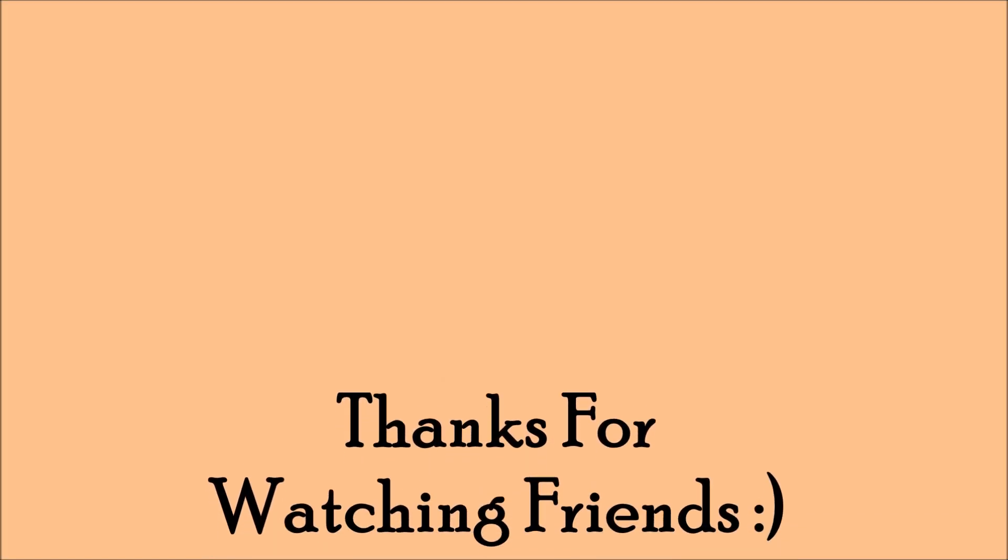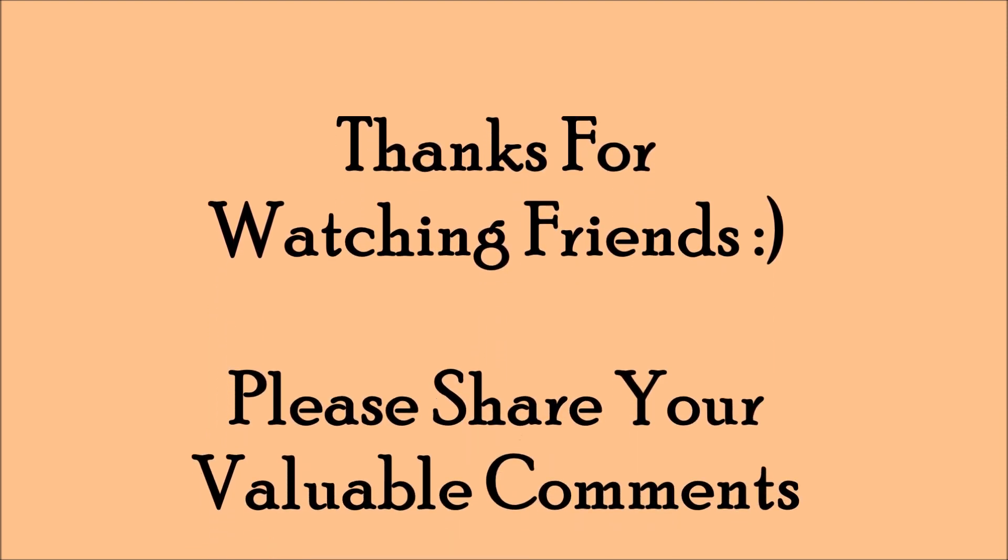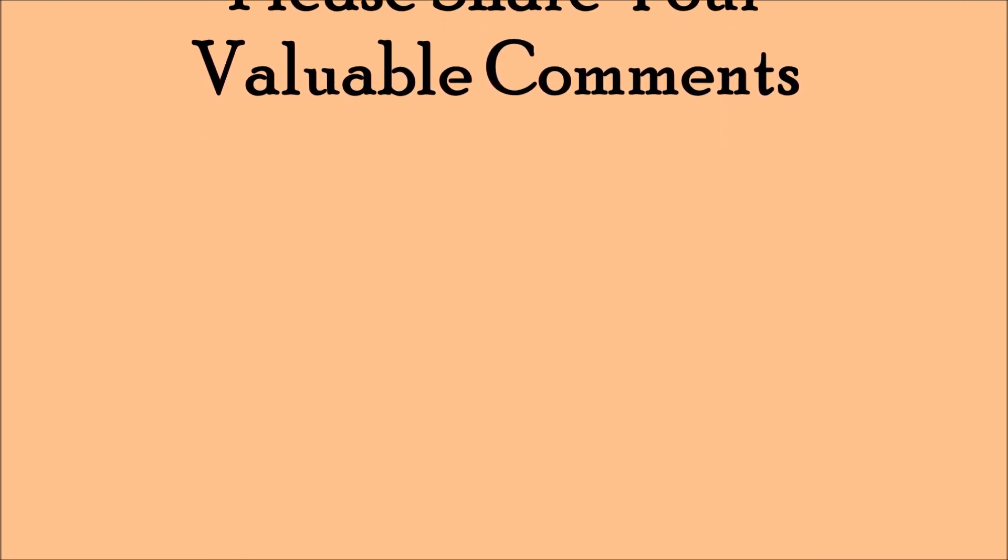So that's it for this video friends. If you have tried this remedy please do share your valuable comments and that would really mean a lot to me.